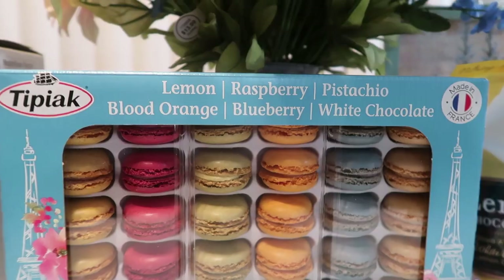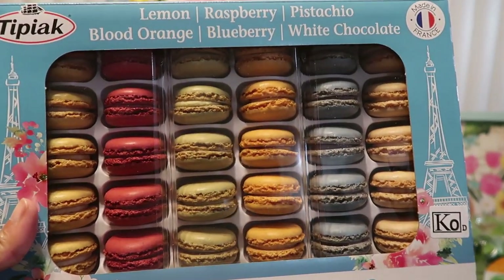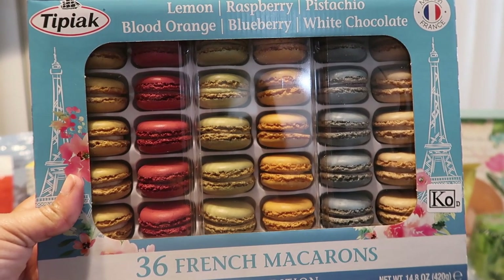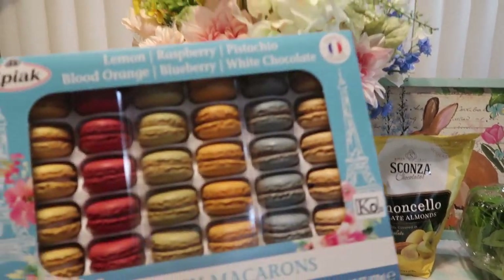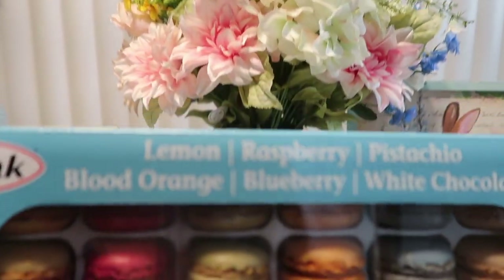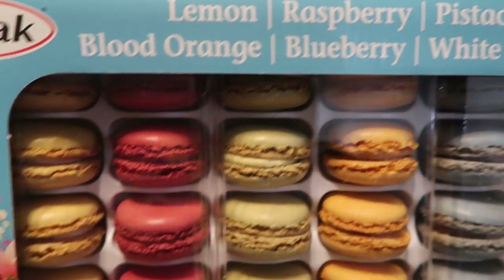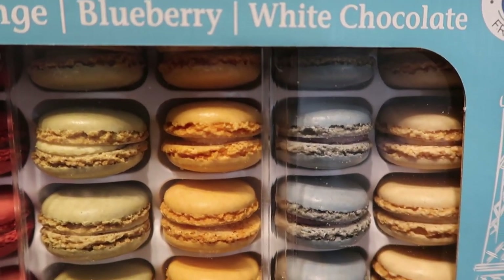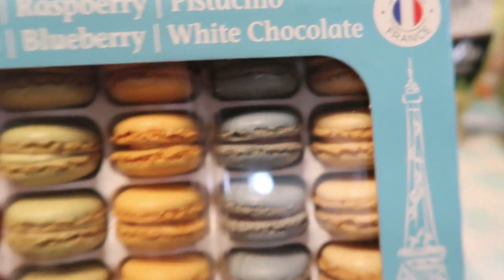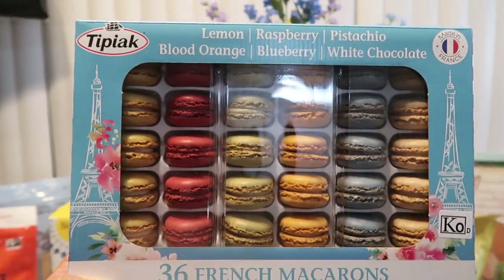I went in there tonight and I said you've gotta be kidding me — they did it again to me. I love the Tipiak macaroons, and this one is a limited edition assortment: lemon, raspberry, pistachio, blood orange — cannot wait to try that one — blueberry, and white chocolate. Does that not sound amazing? And it's limited edition. They are absolutely amazing and delicious, so if you see these and you love macaroons make sure you pick them up. The La Durée in our area at the Grove shut down, so I had to get my macaroon fix until I can get to Glendale or Beverly Hills.